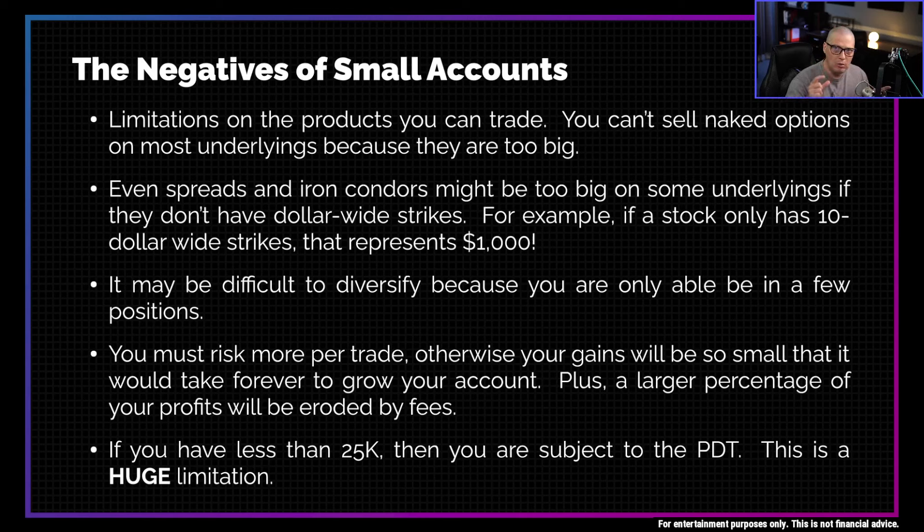Plus, those small trades will have fees cutting into a larger percentage of your profits compared to someone trading a larger account. And finally, one of the biggest negatives of a small account is that pattern day trader rule — that annoying rule that's such a huge limitation to your trading.